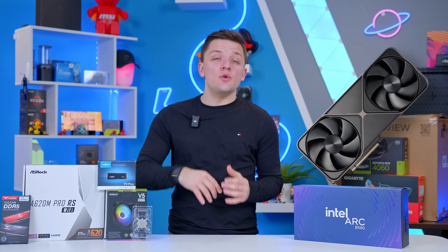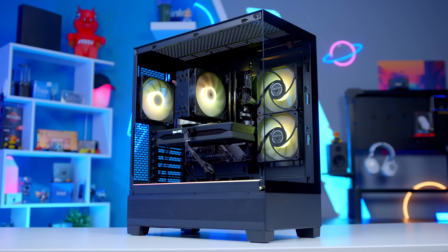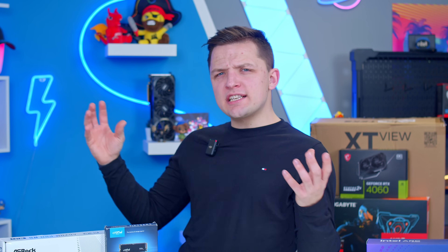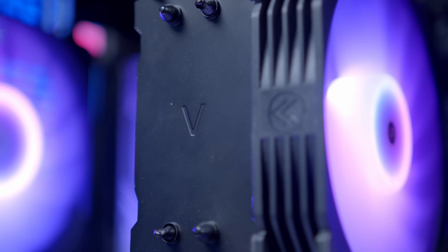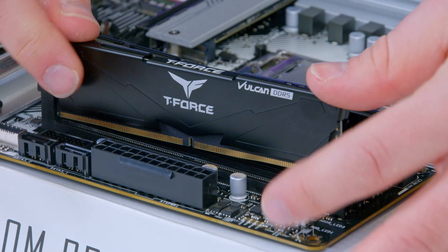The last few weeks have seen an influx in new high-end PC hardware, but what if you're looking to build a great system that can fly through all the latest titles at 1080p high and want to spend around about $800? In today's video, I'll be showing you how to do just that with a build that punches well above its weight for an affordable price point and is fairly easy to put together.